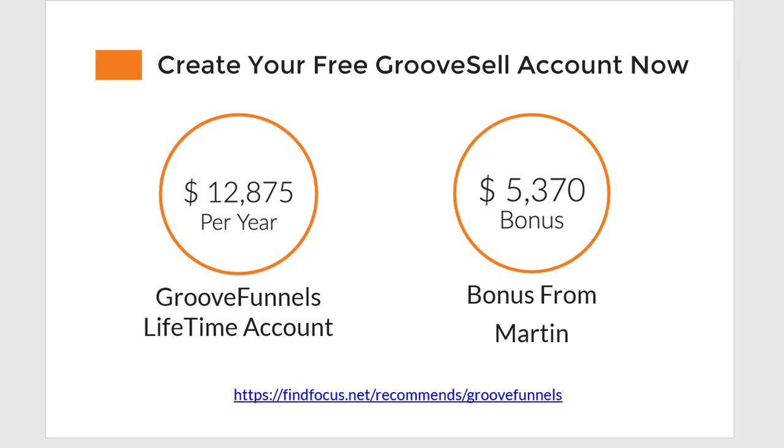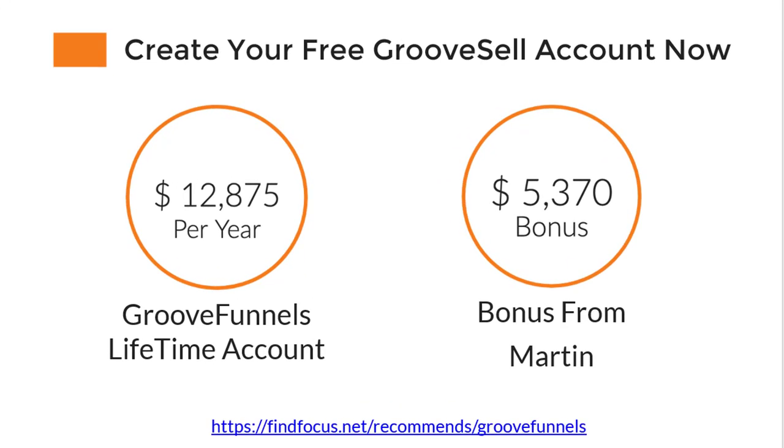If you have any questions, leave a comment below this video or reach out to me at martin@findfocus.net. I'm looking forward to helping you get started with GroovePages and GrooveFunnels. Have a great day.